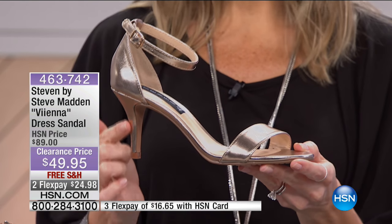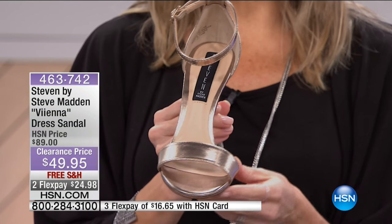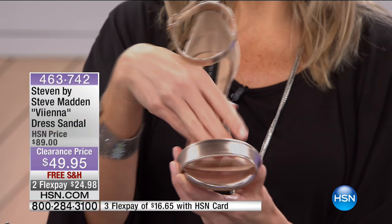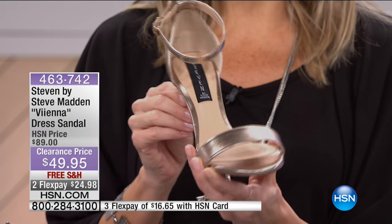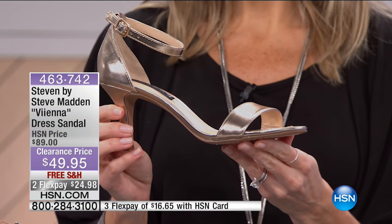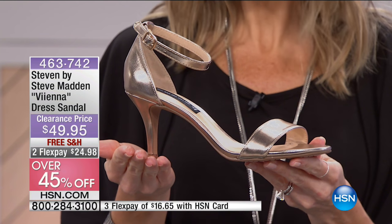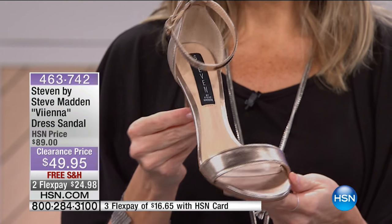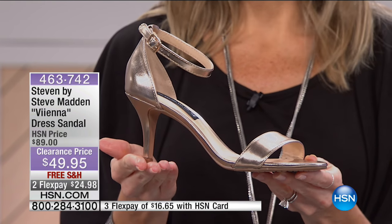Adjustable ankle strap, closed in the back, nice wearable heel height, and an open toe — very easy when you slip in, your toes are comfortable and secure with that simple strap. These are 45% off this morning by Steve Madden, called the Vienna. A beautiful dress heel available on flex for less than $25. The gold metallic is very limited with limited sizes.